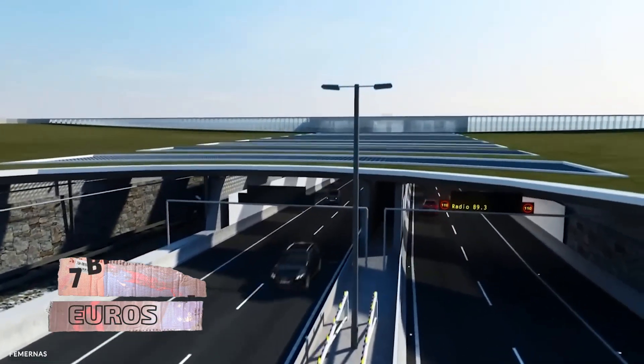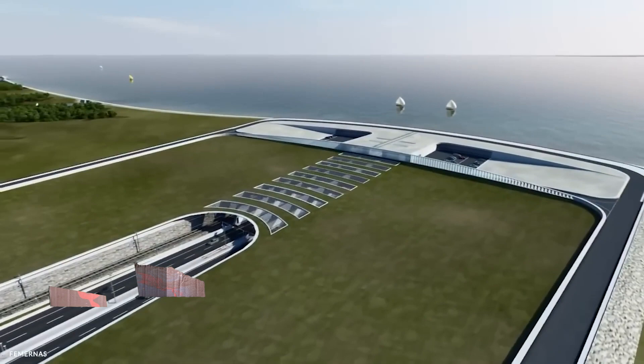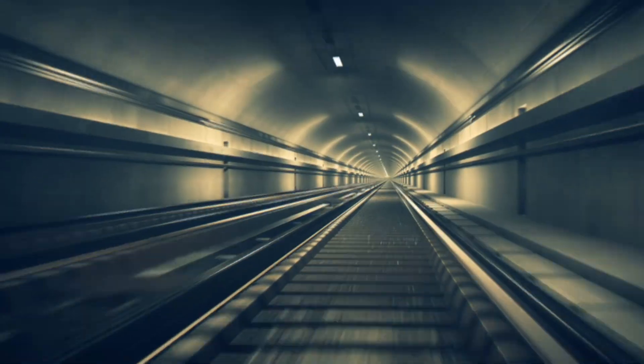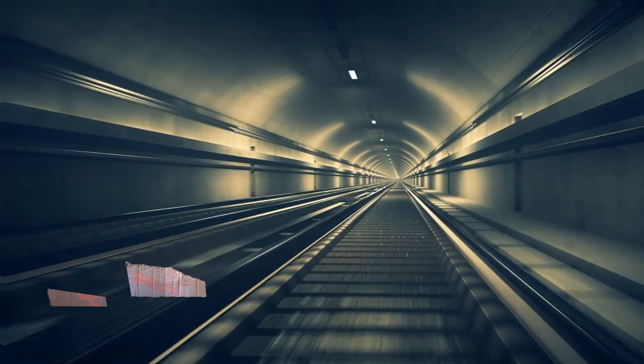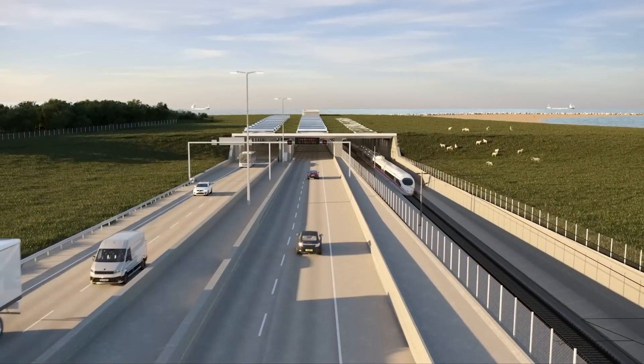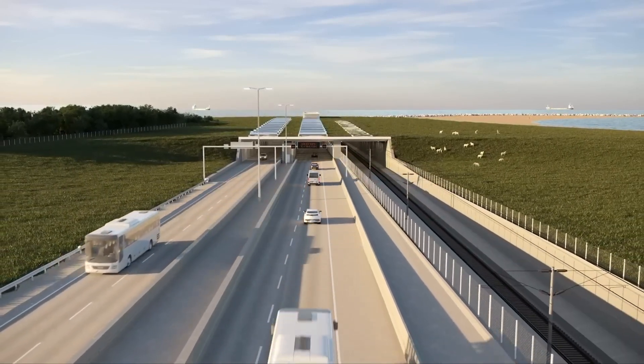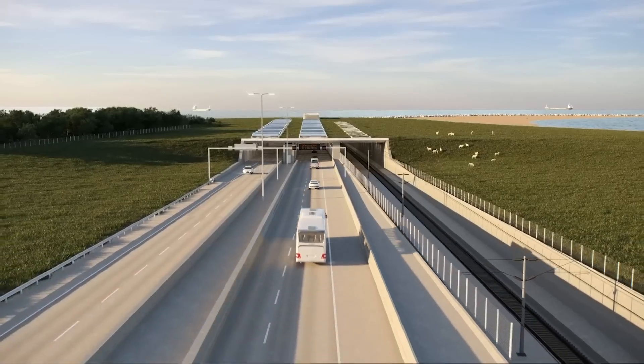At a staggering 7 billion euros, you're probably wondering if this massive level of investment is worth it in the long run. In the tunnel's defense, the final electrified high-speed rail line will be capable of reaching 200 kilometers per hour. In addition to a double-track railway, a four-lane motorway will also provide safe passage to cars, freight trucks, and coaches across the Baltic Sea.